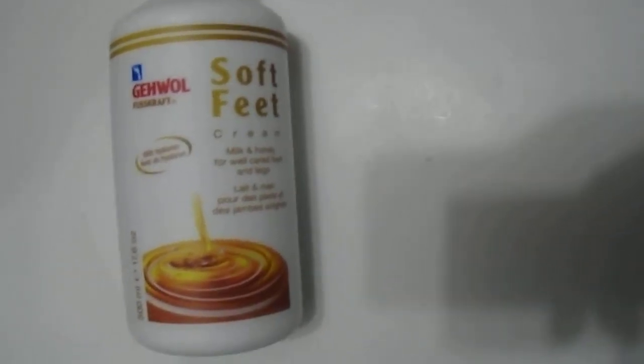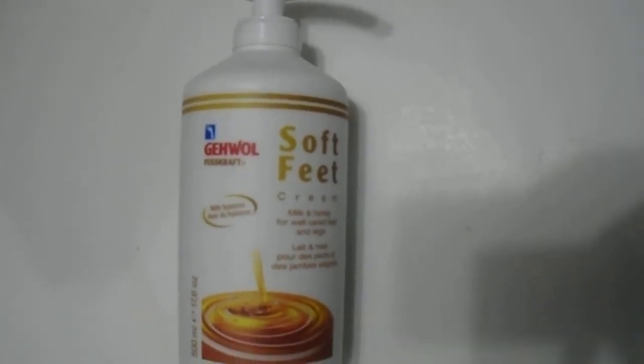We have the Gawal soft feet cream, milk and honey, for well-cared feet and legs — 500ml, 17.6 ounce. Just want to give you a quick look at the size here. Amazing quality from the Gawal products.